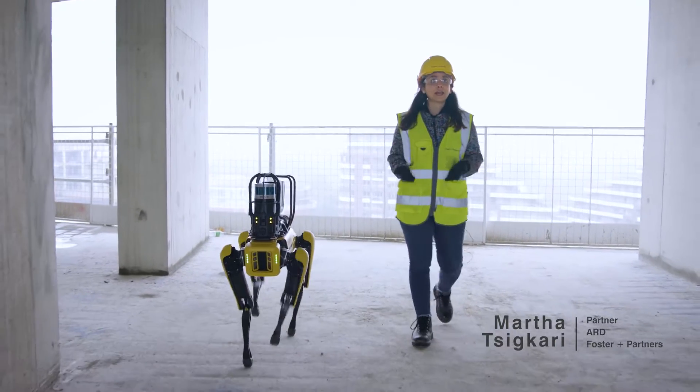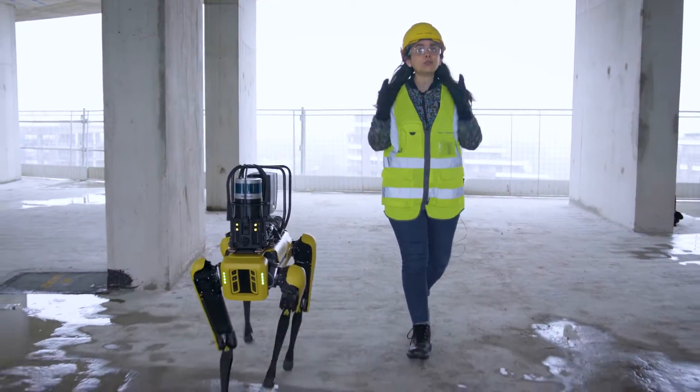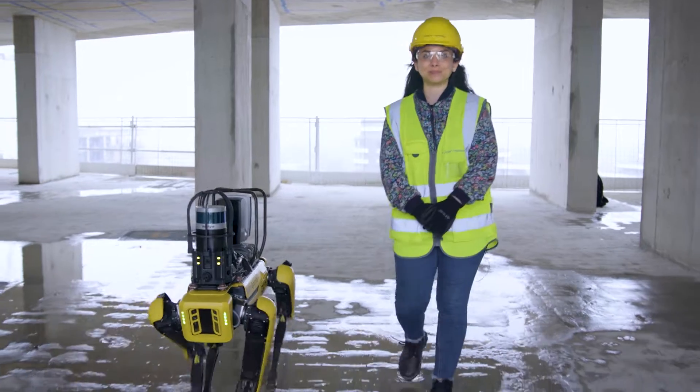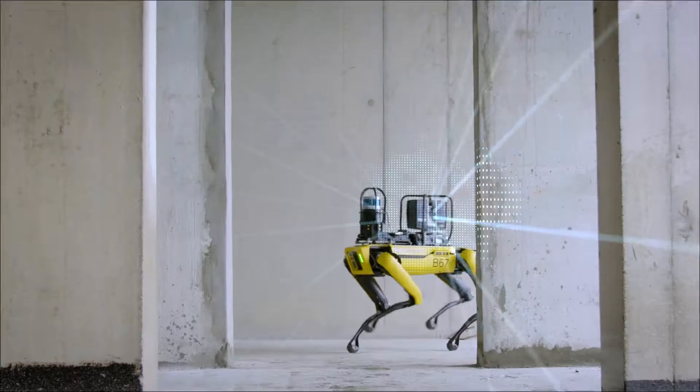3D laser scanning technology to capture and monitor on-site progress was integrated into a strategic plan developed by our Applied Research and Development Group. This enables SPOT to capture constant, quick and consistent scans of construction sites.